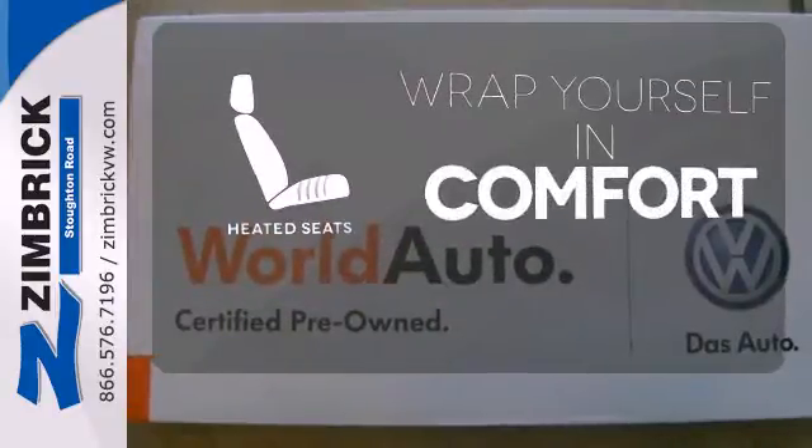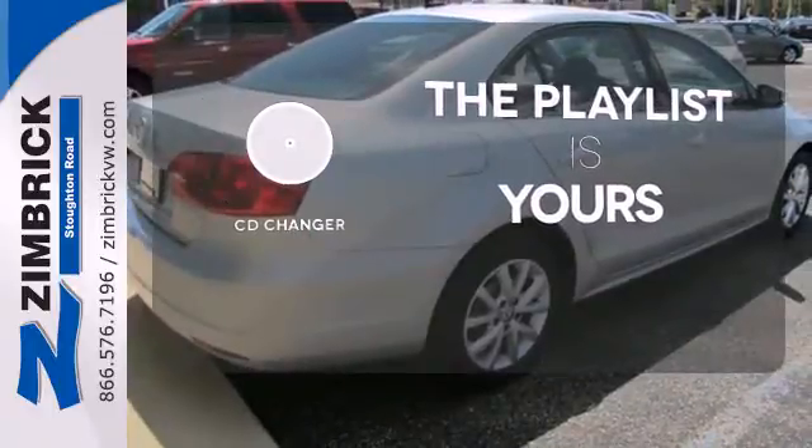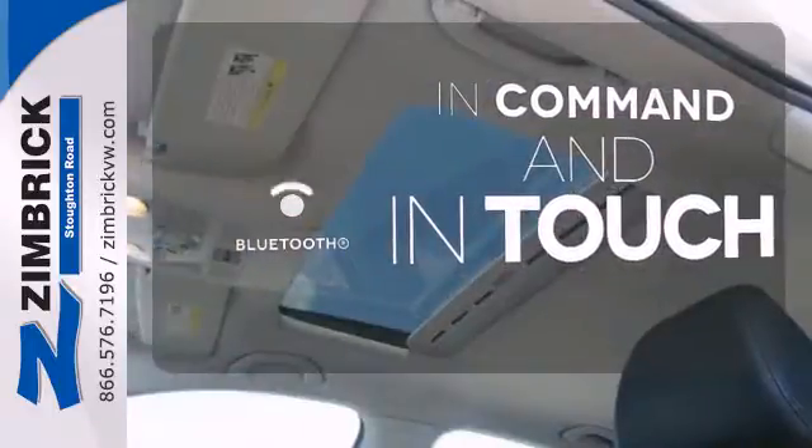Ward off the chills with the heated seats. Stop fumbling for the right album — you have a CD changer. Keep your hands on the wheel and eyes on the road with Bluetooth.